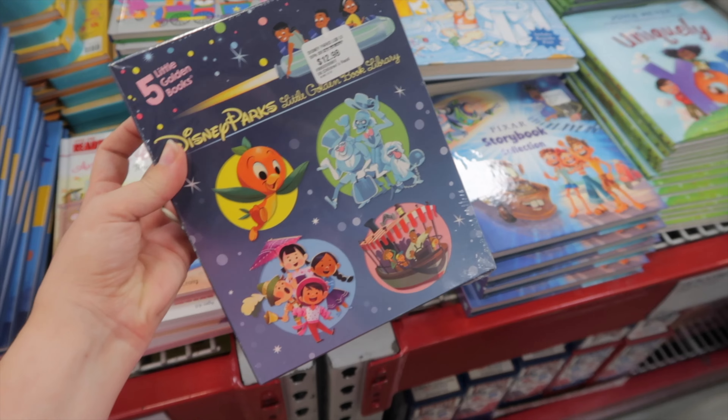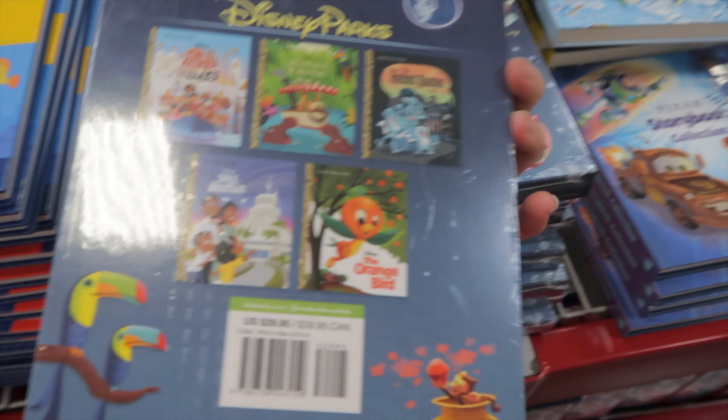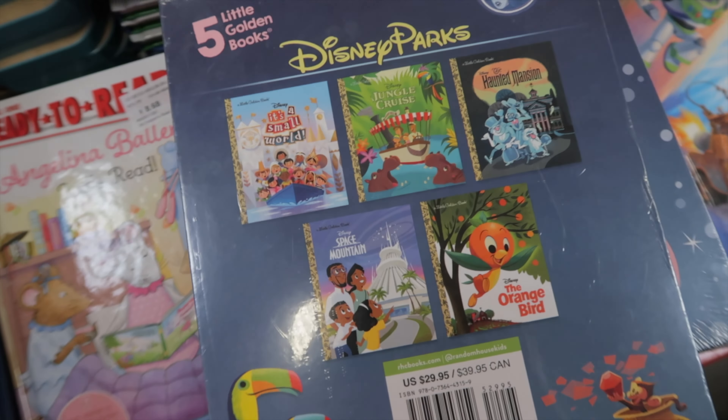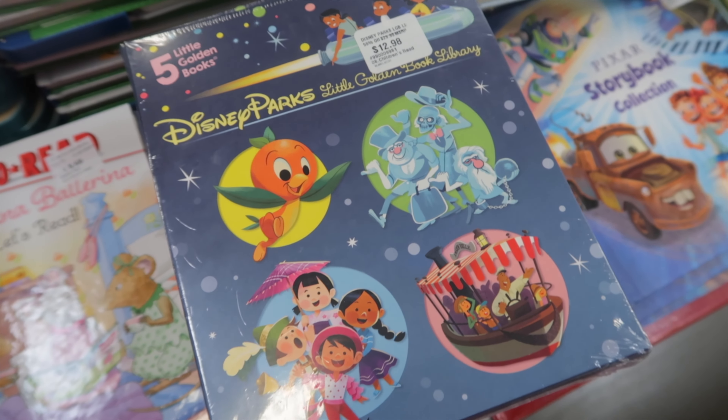This is a cute Disney find — if you're wanting the Little Golden Book set where it's the theme parks books for Disney, this is such a good deal: $12.98 for all five books.